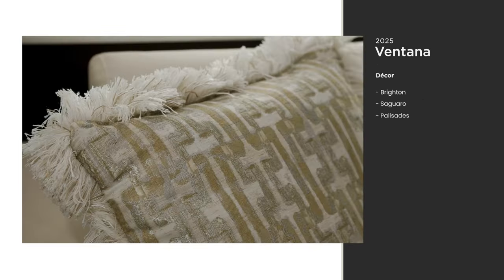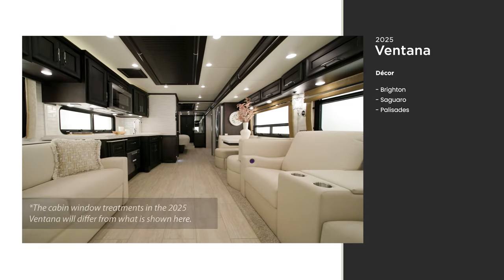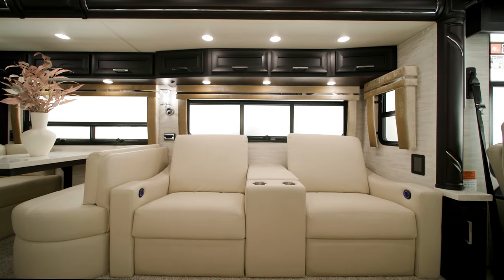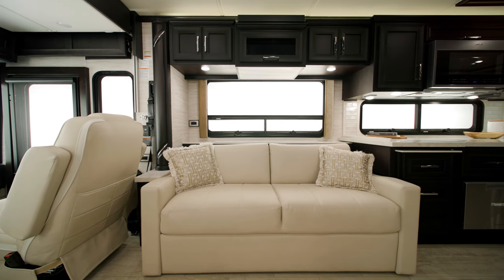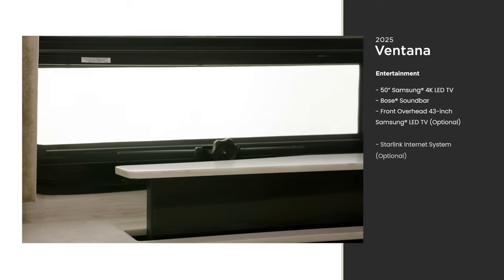There are three decor options for the 2025 Ventana — Palisades is seen here. As you enter the cabin, you'll see optional theater seating across from a trifold sofa. Other furniture options are also available to make your coach feel just like home.